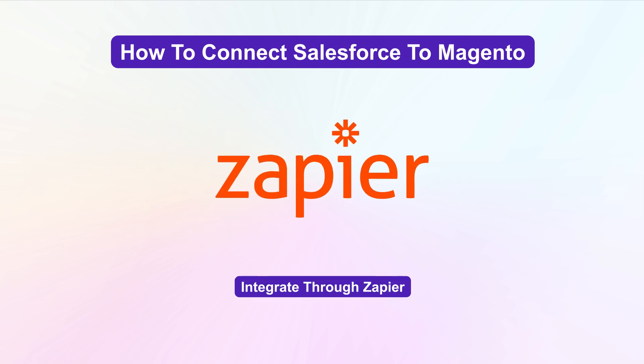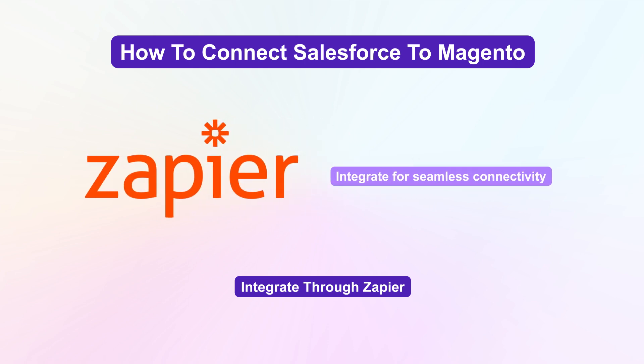Another method is using Zapier, where you sign up for Zapier and Salesforce accounts and integrate Magento with Zapier for seamless connectivity.